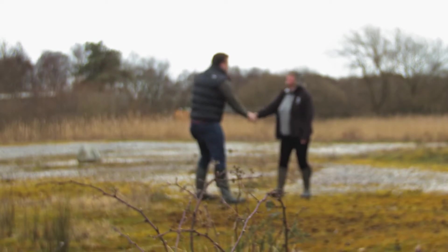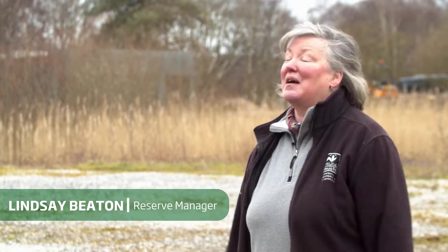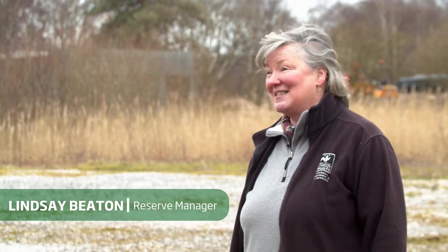Hi Lindsay, how are you? Hi Greg, good to meet you. As far as offices go, this one's not a bad one. Even on a cold day like this, it's pretty good — a lot better than being in some air-conditioned, centrally heated box. You guys here decided that you were going to create a new visitor centre. Can you tell us a little bit more about that?